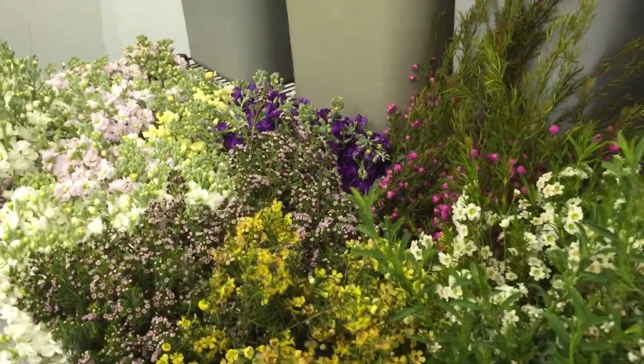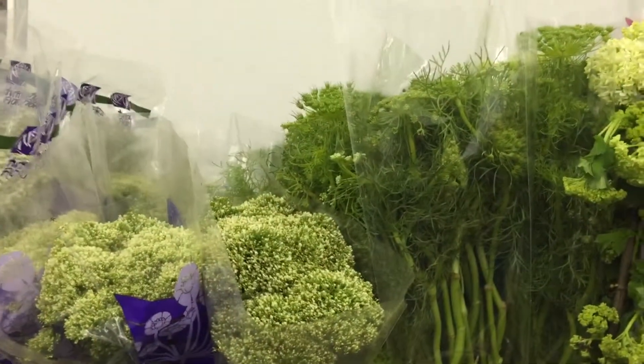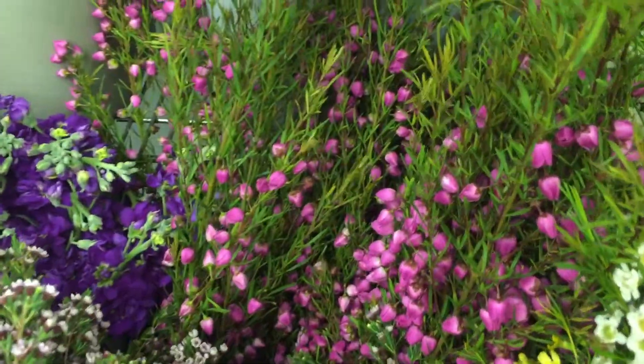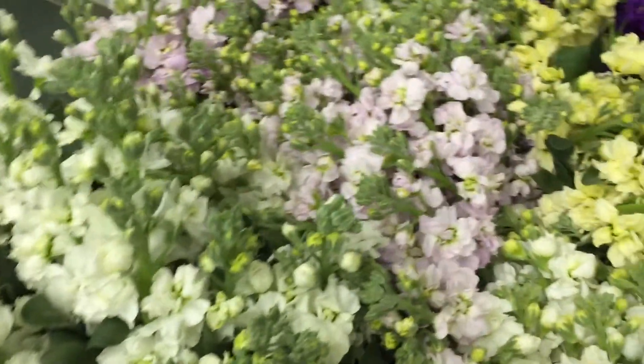Baronia in the traditional hot pink — we've also been getting it in a white. Green Mist or Queen Anne. White Trachyllium. Stock's quite pretty right now, as well.